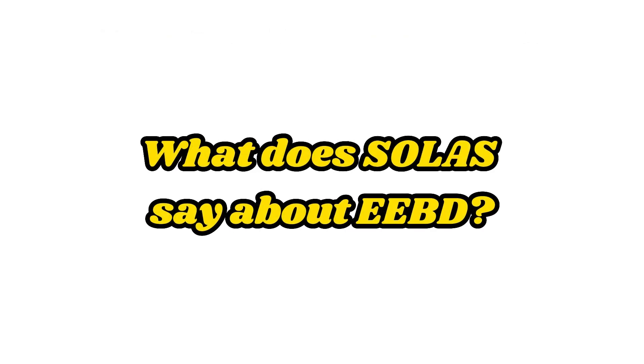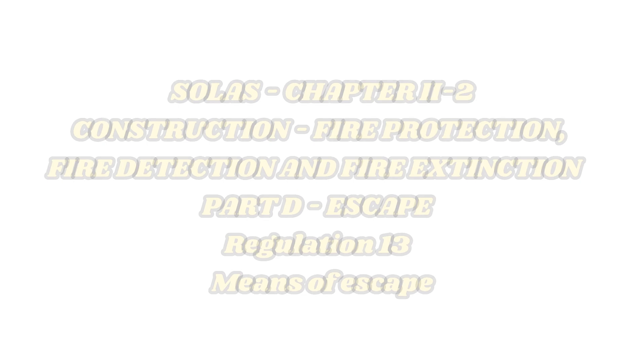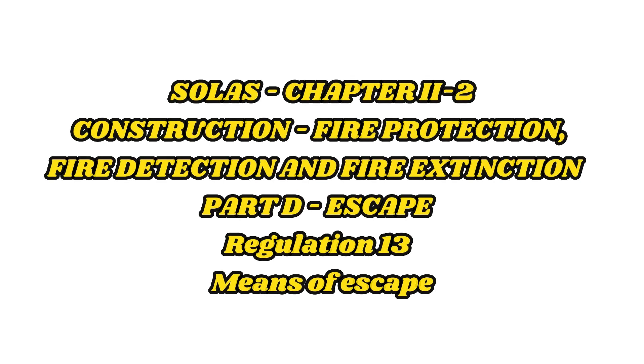What does SOLAS say about EEBDs? Let's check it. SOLAS Chapter 2-2, Part D, Regulation 13 — Means of Escape, Paragraph 3.4: Emergency Escape Breathing Devices.